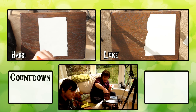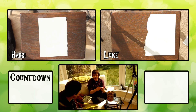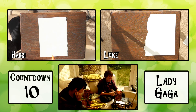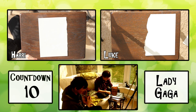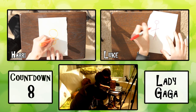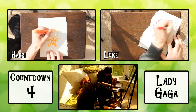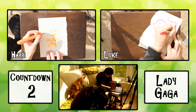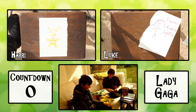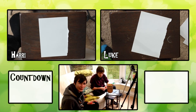In 10 seconds we have to draw... Lady Gaga. Oh. All right. 3, 2, 1, go. Stop. No!